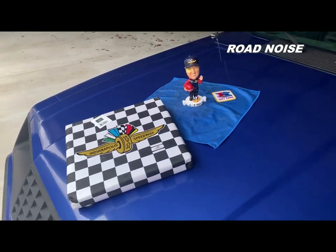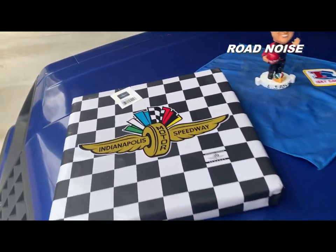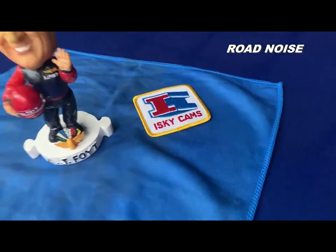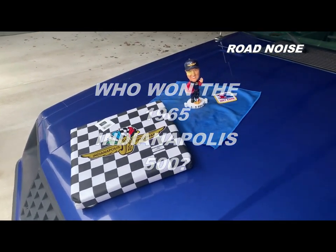Bonus round! Here are your potential prizes: an Indy 500 kneeler pad, new with tag; an A.J. Foyt bobblehead; or an Isky Cams patch. Here's the question: who won the 1965 Indianapolis 500?